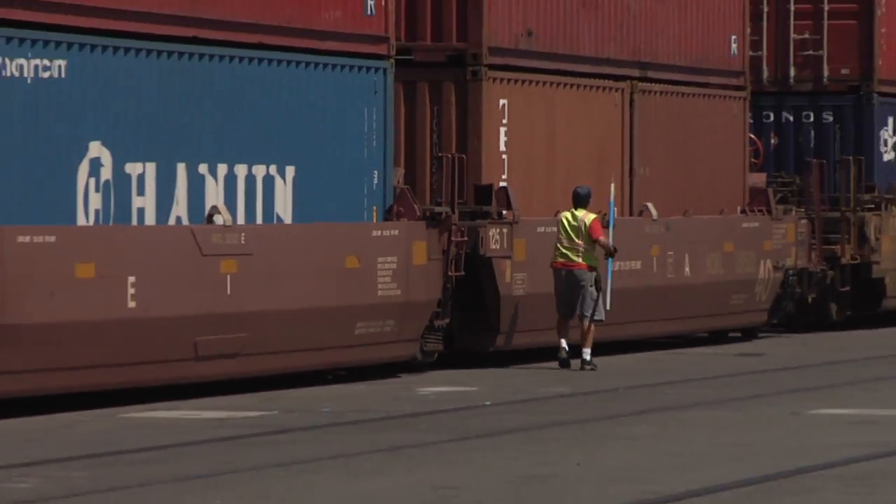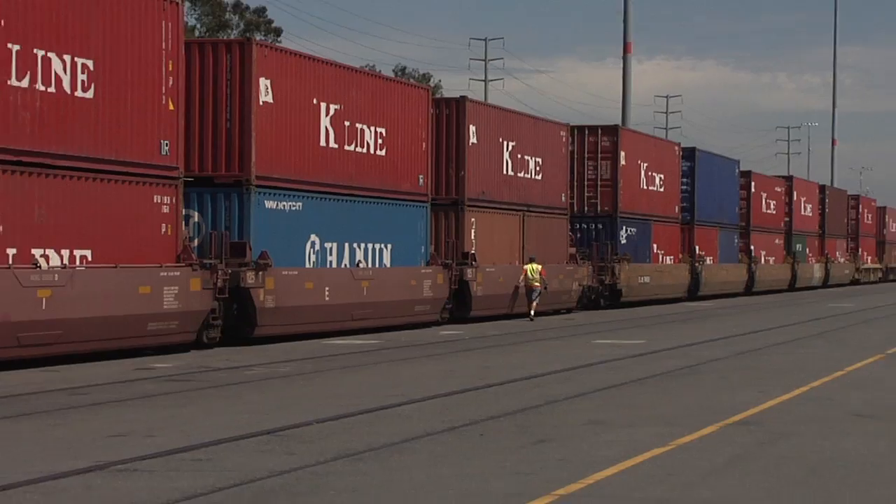We nearly doubled our capacity with the new rail yard. We actually were the first terminal down here in the Port of Long Beach that had double-stack trains calling on-dock back in 1986.